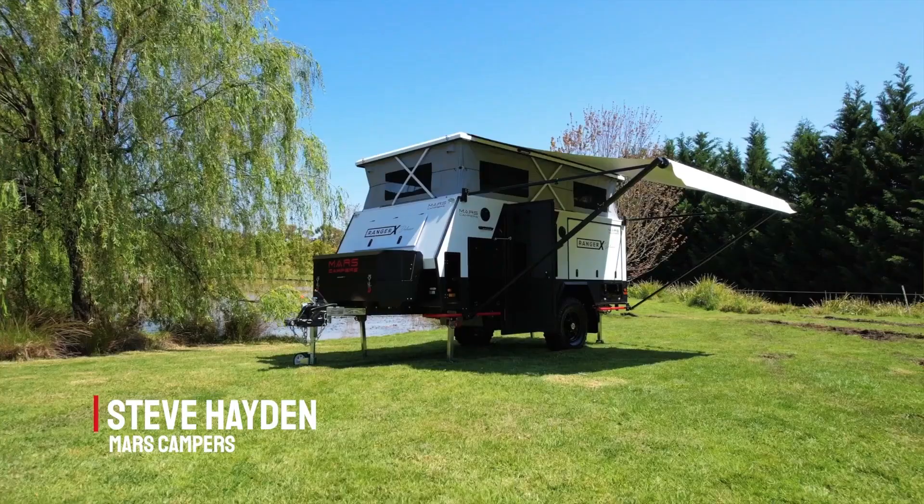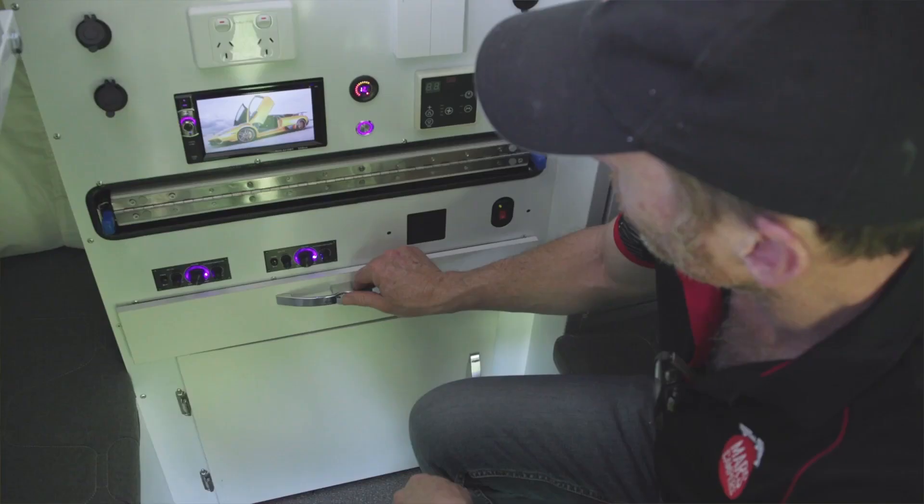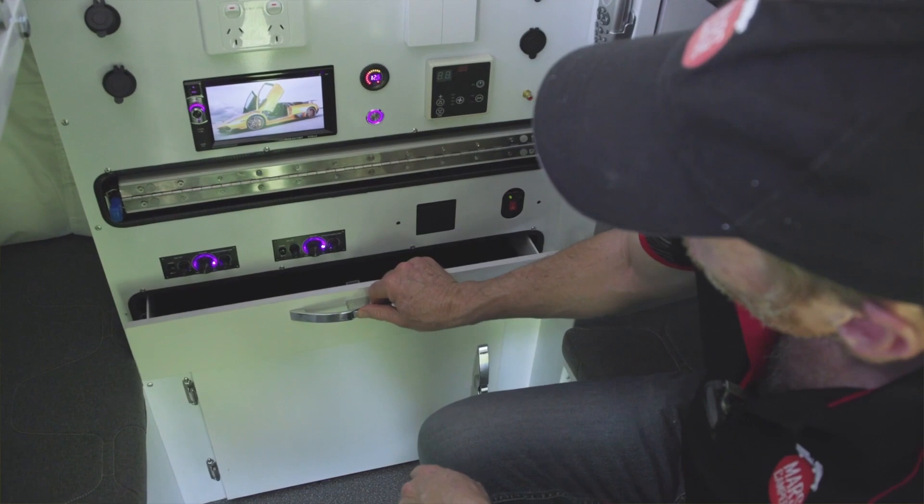The Ranger X Deluxe is the ultimate compact versatile off-road hybrid, perfect for the whole family to enjoy. Designed with practicality, this hybrid is jam-packed with luxury features. It's got everything you need and more.